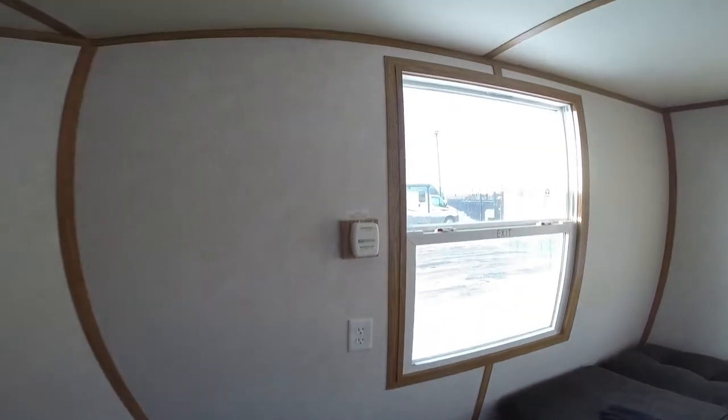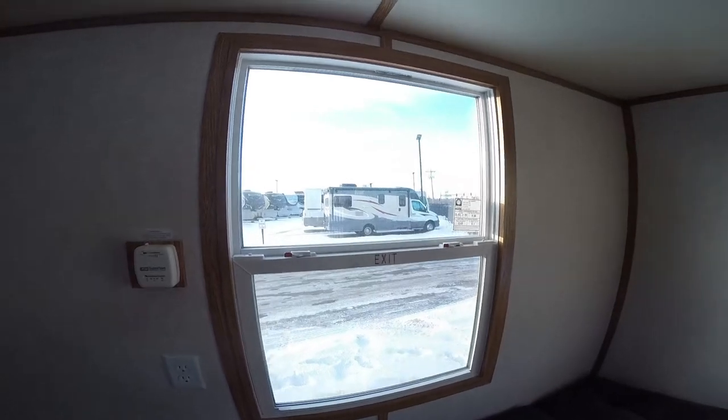Smoke alarm. Plug in over here. There's your thermostat. Nice big window for looking at tip-ups.